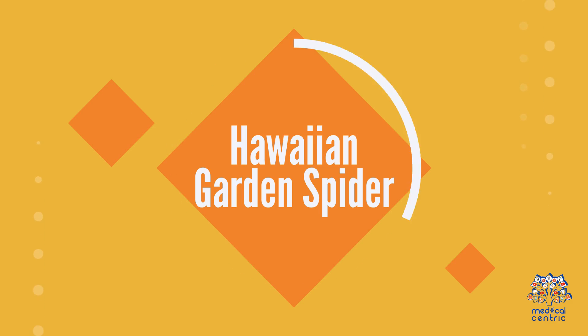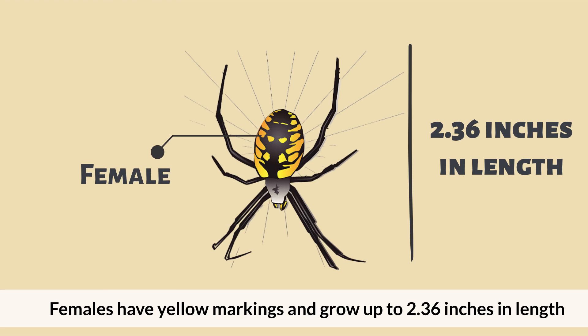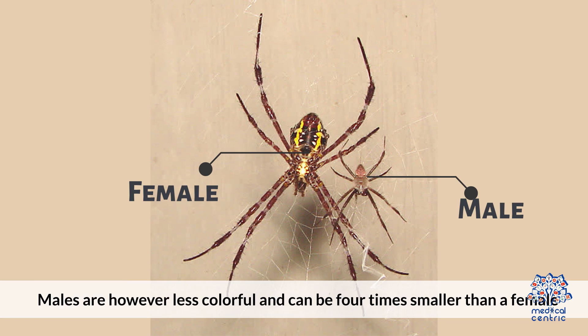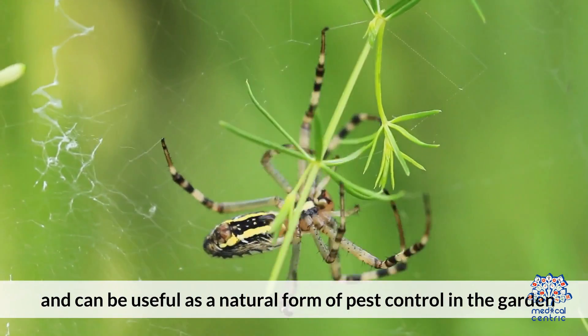Hawaiian Garden Spider: This is also known as an orb-weaving spider. Females have yellow markings and grow up to 2.36 inches in length. Males are, however, less colorful and can be four times smaller than a female. These spiders are not poisonous to humans and can be useful as a natural form of pest control in the garden.